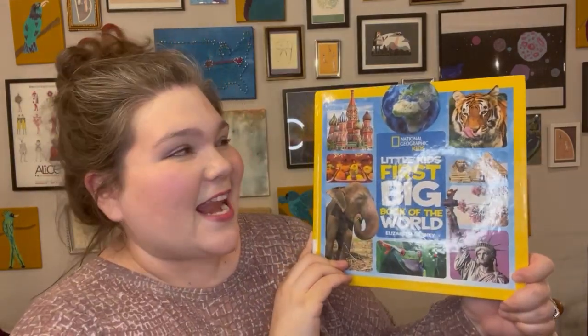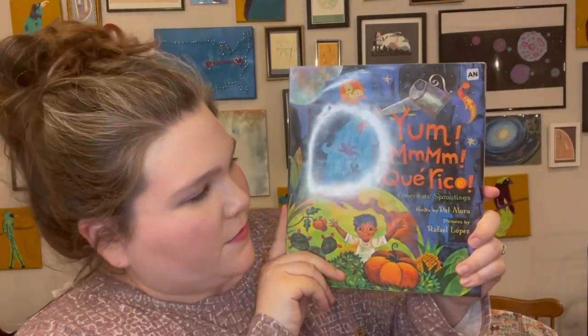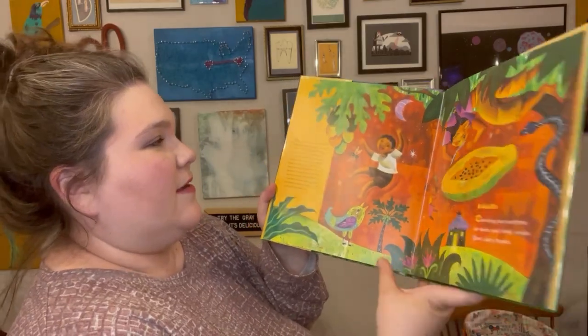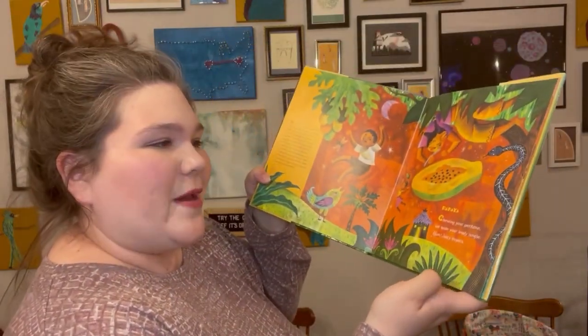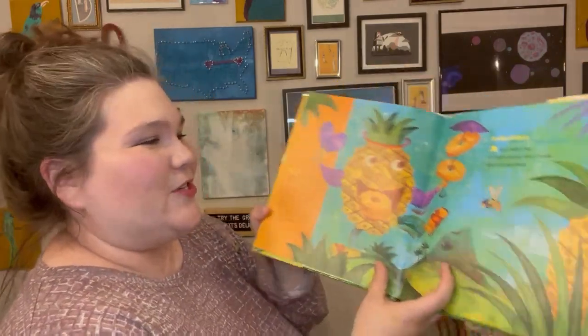Our first book is the National Geographic Kids Little Kids First Big Book of the World, Vanishing Cultures, Frozen Land, Que Rico, and America's Sproutings. I really liked this one because it seems like it tells you about the food and the thing that's growing, but it also includes a little poem. I think they're all haikus. I think that's really cool about each of those foods. How neat is that?